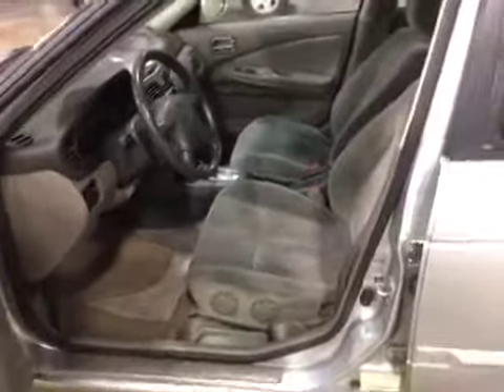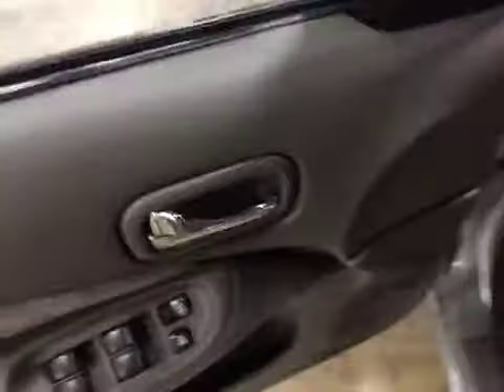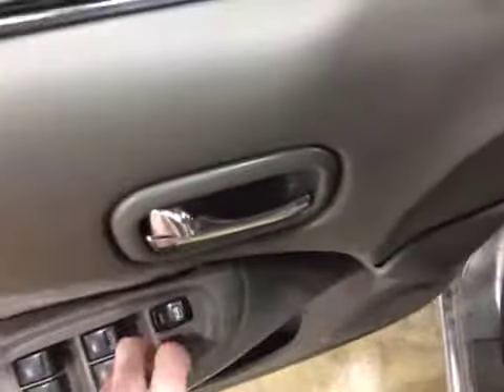The interior is dirty and it's going to need detail. We do have the driver's panel here — it's broken. There are cigarette burns on all seats, carpet, and headliner.